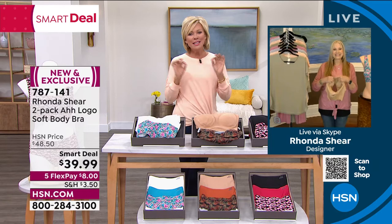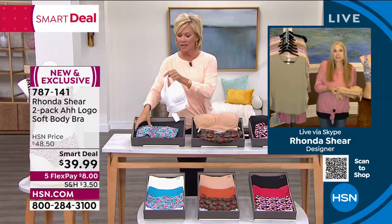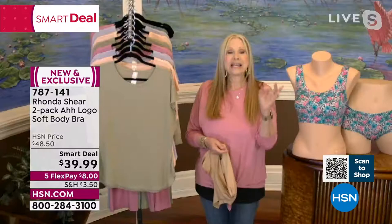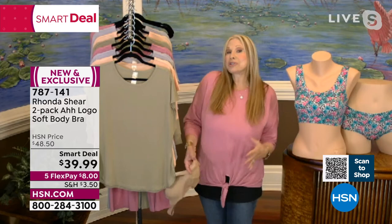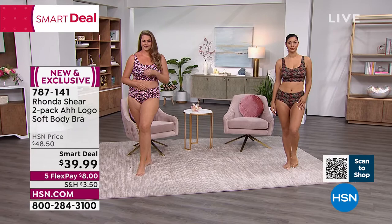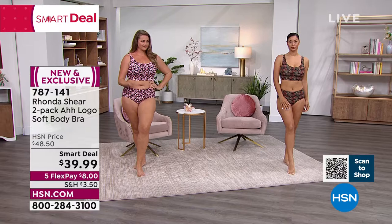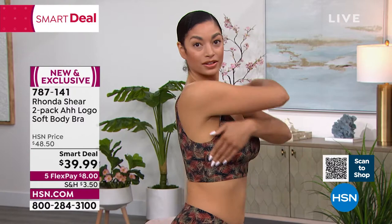Rhonda explains that this bra is heat bonded together — not knitted like the original AH Bra coming later. The heat bonding creates a perfect fit. She wears an extra large and says not to think about cup size — just shop your top, meaning the size you'd wear in a fitted button-down blouse. Model Emily, wearing an extra large, is a C cup; Rhonda is a double D — both wearing the same size because the bra conforms to your body.